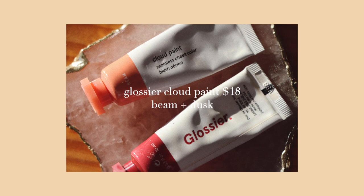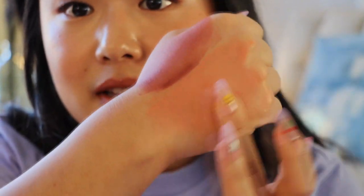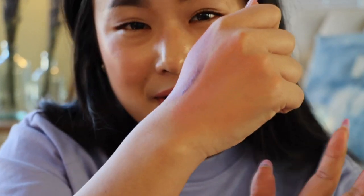This was my first ever cream product, and I'm so glad these were actually my first because they're incredibly easy to use. They blend out so nicely. The pigment is really, really good. The texture is very thin and very cloud-paint — these names are so good. They can blend out to a really sheer wash of color, which is what the Glossier girls are all about.